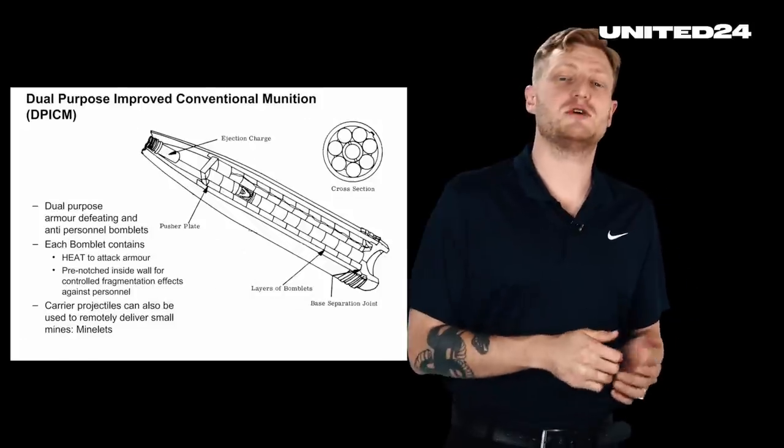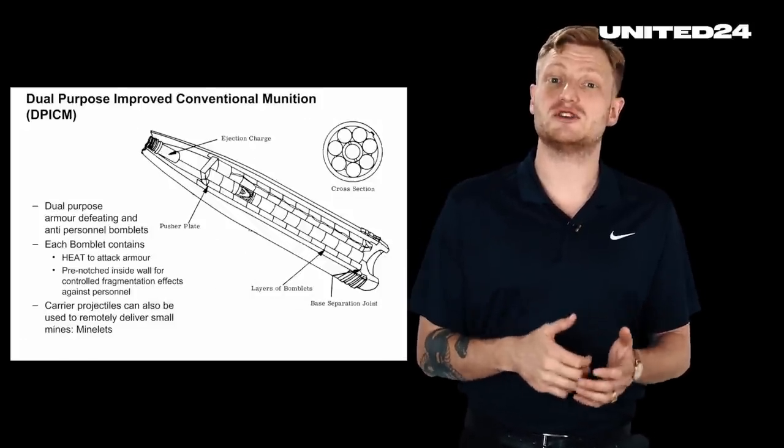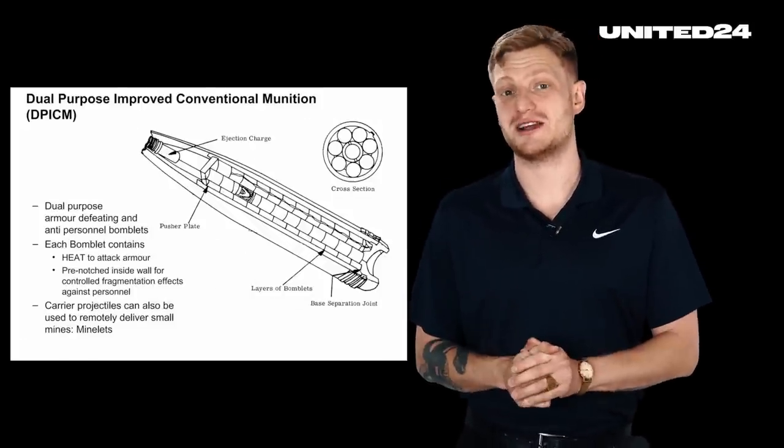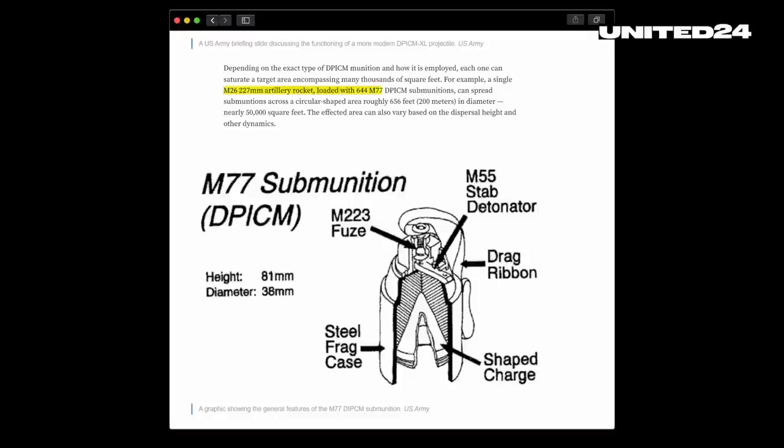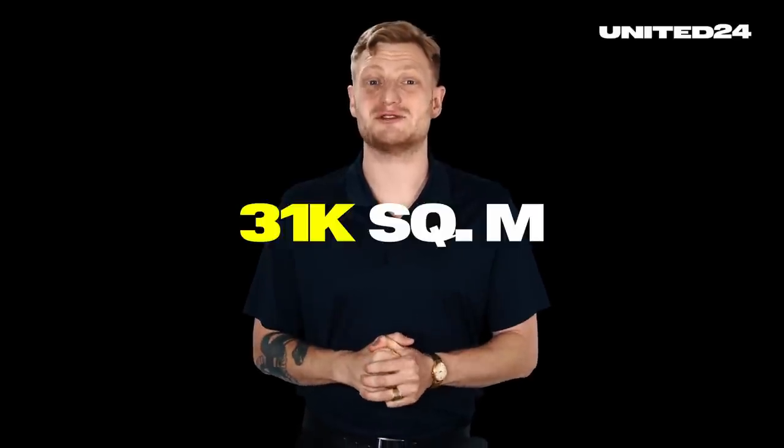These bomblets are typically released from the back end of the shell as it flies. It's called dual-purpose because it's supposed to be effective against troops, but also somewhat against more heavily armored targets like APCs or tanks. Depending on the exact type of DPICM and how it is employed, each shell can scatter over a target area encompassing thousands of square meters. According to an article by The War Zone, a single M26 227 mm artillery rocket can spread fragments over a circle-shaped area 200 meters in diameter — an area of just over 31,000 square meters.